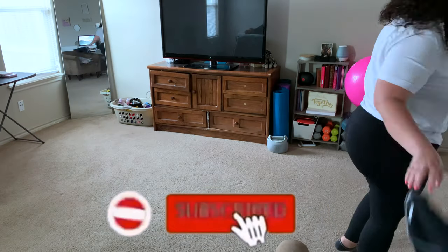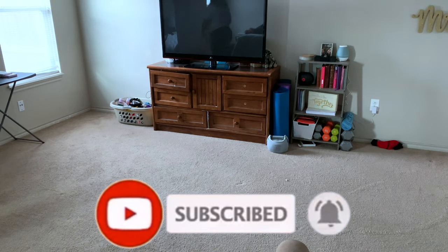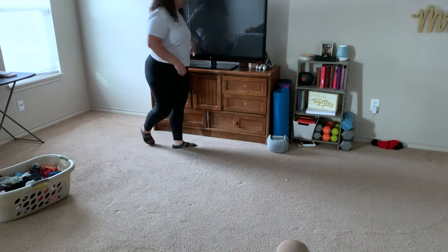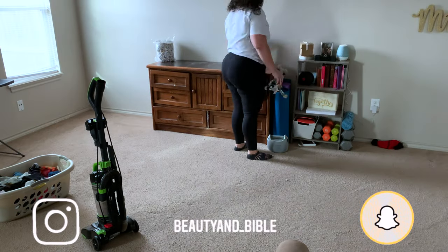Hey guys, welcome back! So for today I just decided to rearrange my room. I do this like every couple of months. If you are new here, I rearrange my room very very often. I actually got some new drawers in the mail for my makeup, and so I wanted to rearrange the room.